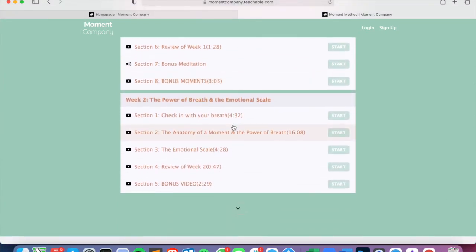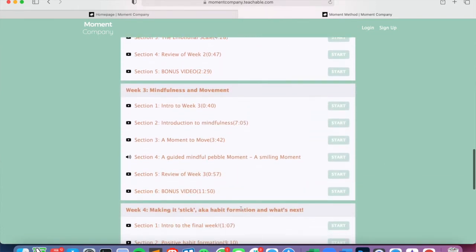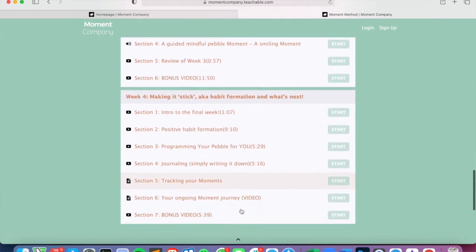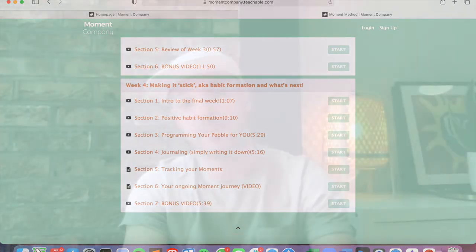The course itself is made up of an awesome mix of media — rich media videos, audio, and written content. It's about 50% informational and the other 50% are practical exercises, including tips and tricks that make improving your mental well-being quick, easy, and effective.